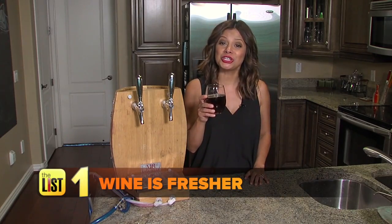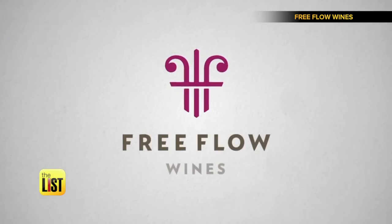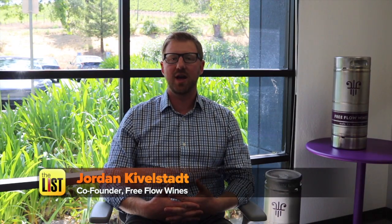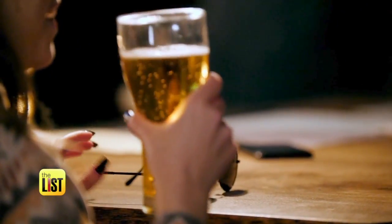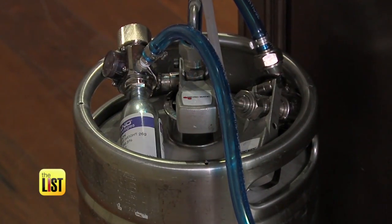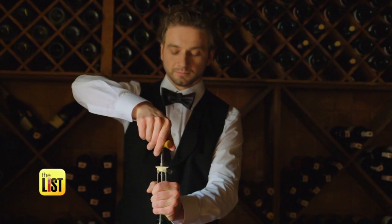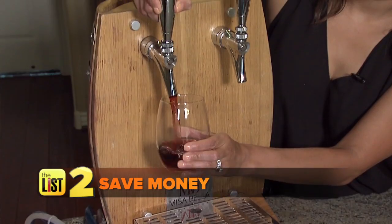The first reason is because the wine is fresher. This isn't the keg you had in college. Jordan Kievel of Free Flow Wine says you can think about it like draft beer: if you go into a restaurant, which is fresher — draft beer or bottled beer? Almost everyone says draft beer. That concept is true for wine in kegs too. If your wine bottle is corked, oxygen can still get in, and when you're at a restaurant you don't know if that bottle was opened an hour ago, a day ago, or a week ago.